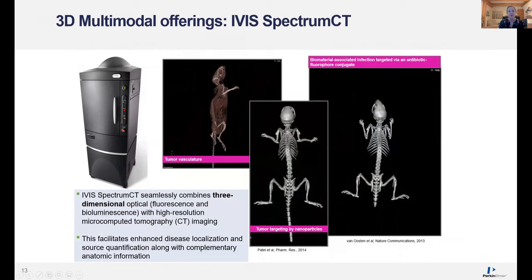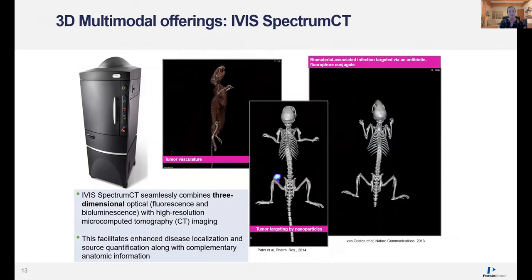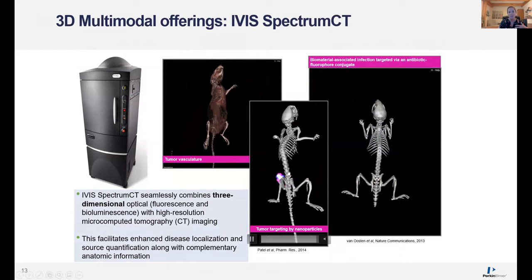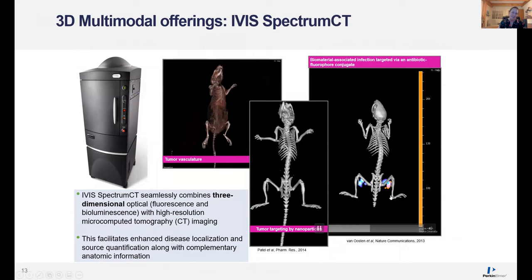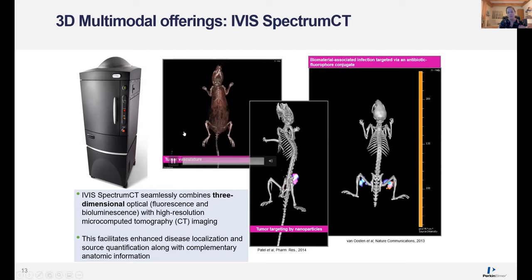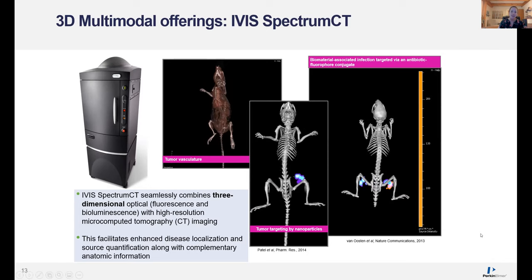Not only can you use 3D to give you your optical signal registration, but with the Spectrum CT you can add CT scans to your 3D optical signal. Examples include nanoparticle targeting to tumors and infection targeting using fluorescently labeled antibiotic visualized with mouse CT imaging. You can also bring in different CT contrast agents to give you more information about soft tissue details — for example, here we're looking at mouse vasculature. In short, you really get the full performance of optical imaging and CT in a single platform using the Spectrum CT.